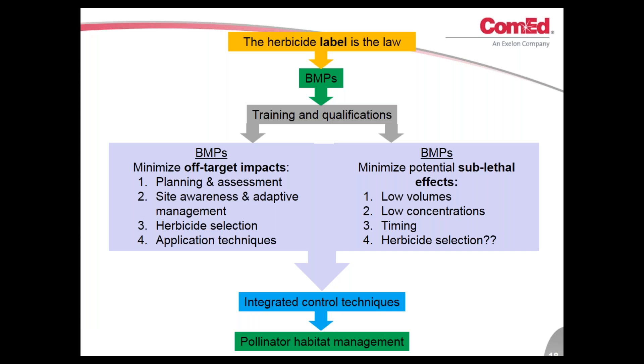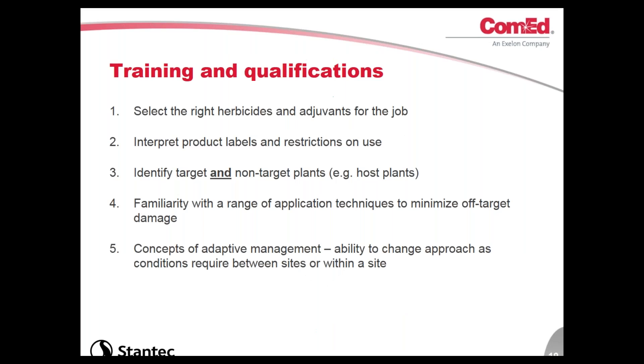Now I'll jump into BMPs. The how, when, and where herbicide is used is probably more important. One thing we can do to minimize impacts on pollinators is to be really careful about how we use herbicides. The baseline is that the label is the law. But above and beyond compliance, we can develop BMPs, and really for me it all starts with training and qualifications — making sure staff on a site are trained and qualified — and then various BMPs to reduce impacts on pollinators.